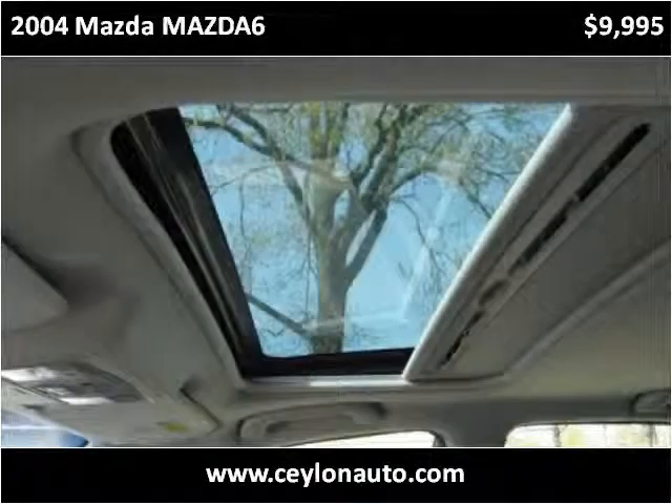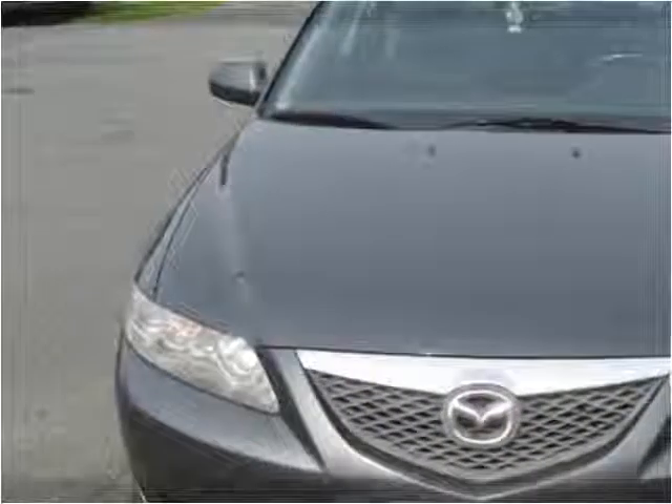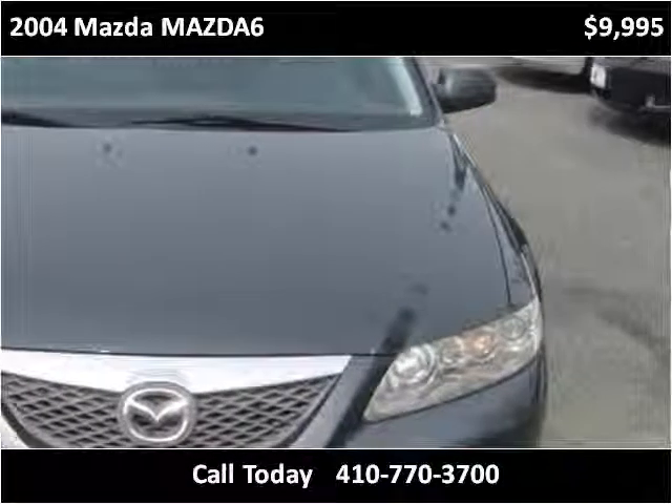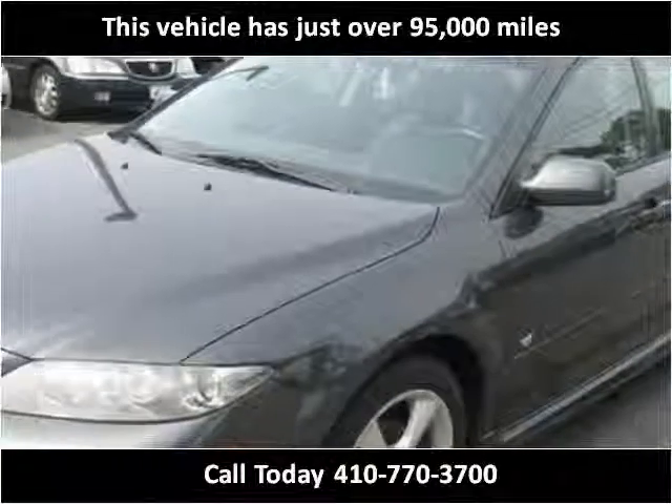This 2004 Mazda Mazda 6 is available from Ceylon Autotraders. This vehicle has just over 95,000 miles.